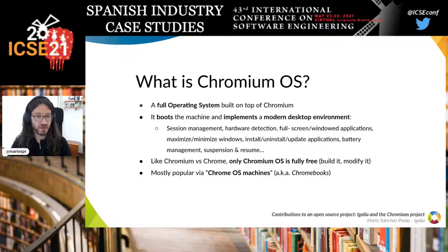What is Chromium OS? Chromium OS is a full operating system built on top of Chromium — not just a browser, but also the components necessary to run a machine and implement a modern desktop environment. Things like session management, suspension and resume, hardware detection, and a windowing system are all implemented by Chromium OS.